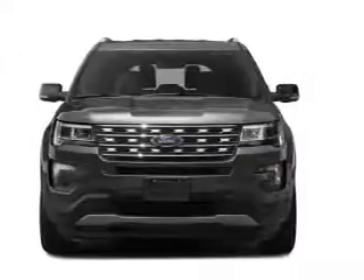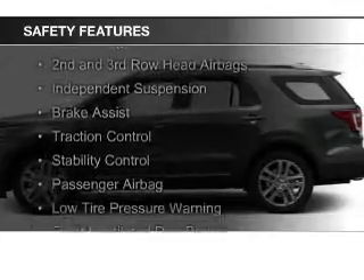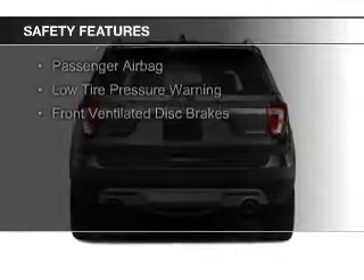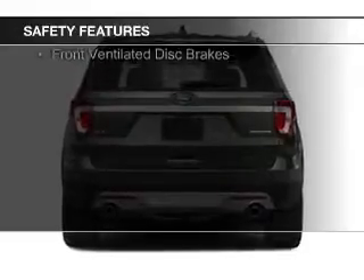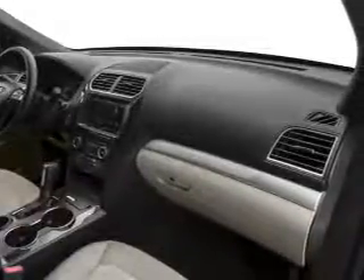Roof rails. Safety was made a priority with these features: curtain head airbags, side airbags, second and third row head airbags, independent suspension, brake assist, traction control, stability control, a passenger airbag, low tire pressure warning, and front ventilated disc brakes.